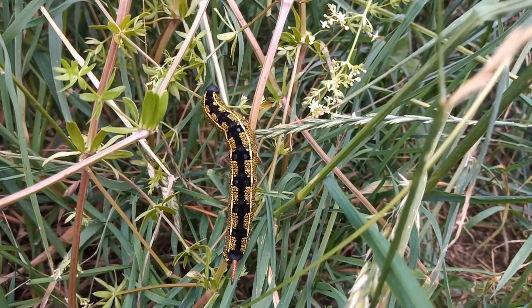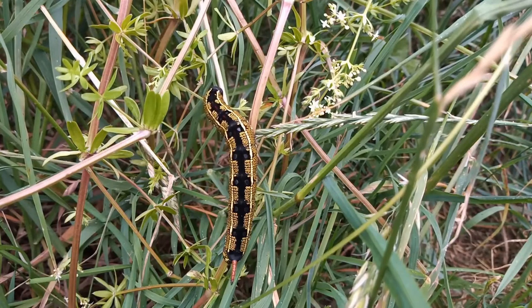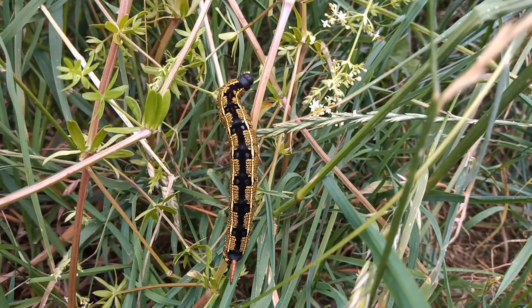This beautiful caterpillar is certainly the brightest and most colourful caterpillar that I've reared. This is the larva of the striped hawk moth, which is a beautiful migrant moth to the UK. It's had a bumper year and there have been many records this year of striped hawk moth — some have even made it inland. I think Derbyshire has just had a record, and maybe Leicester too.